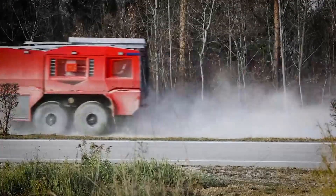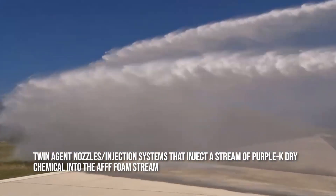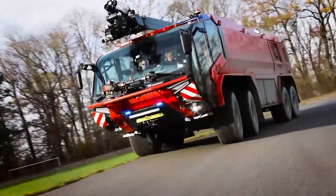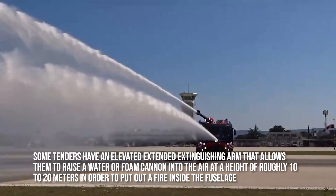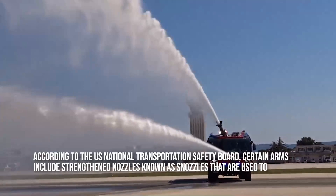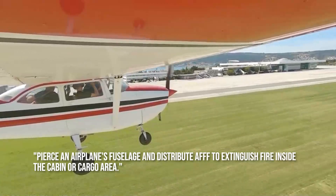In order to knock down fire more quickly, more recent airport crash tenders feature twin-agent nozzles and injection systems that inject a stream of Purple-K dry chemical into the AFFF foam stream. Some additionally feature Halotron tanks with hand lines for cases where a clean agent must be used. These characteristics enable airport crash tenders to quickly reach an airplane and extinguish major burns involving jet fuel. Some tenders have an elevated extended extinguishing arm that raises a water or foam cannon to roughly 10 to 20 meters, and certain arms include strengthened nozzles known as snozzles, used to pierce an airplane's fuselage and distribute AFFF to extinguish fire inside the cabin or cargo area.